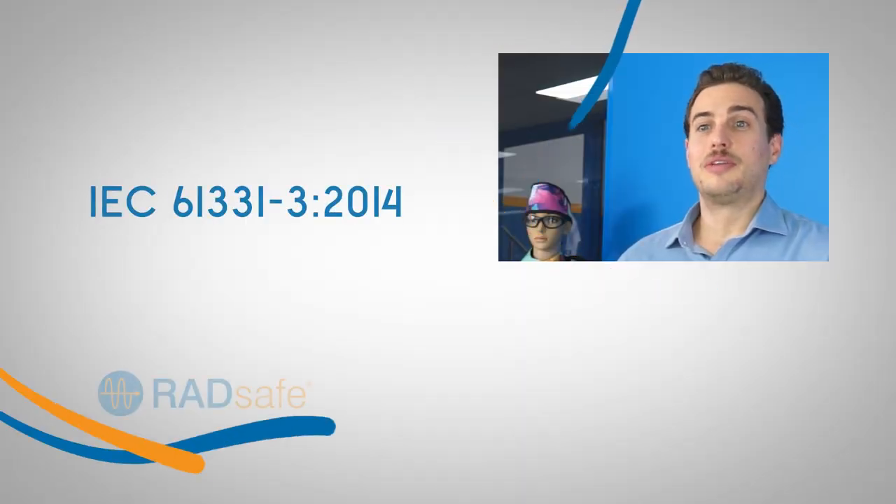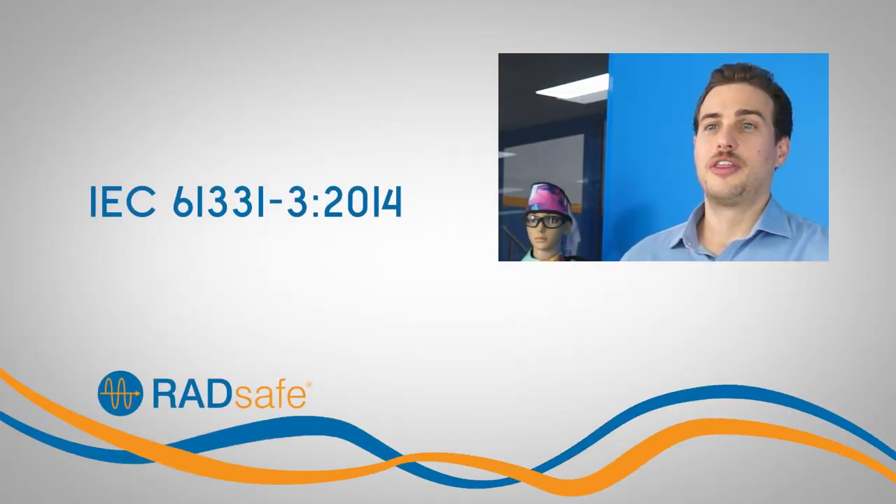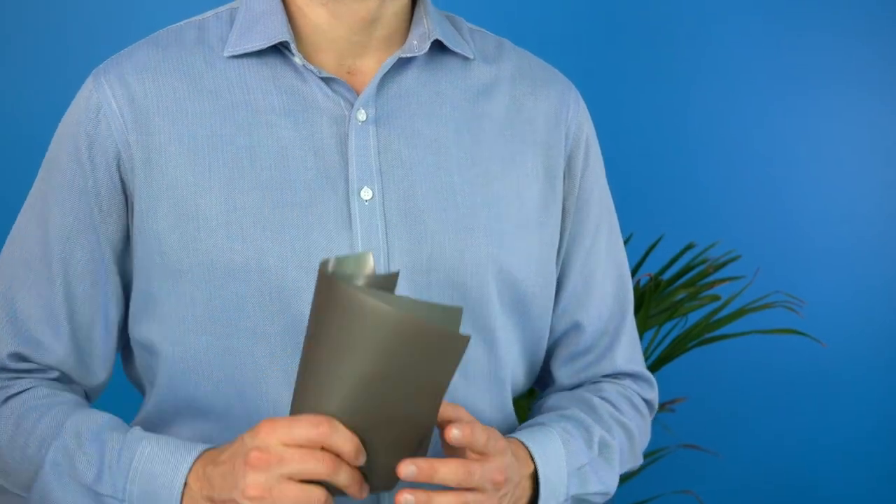All RadSafe aprons comply with the latest IEC 61331-3 2014 standard, which requires the front protection to cover at least 60% of the girth of the user. Weight is a very important topic when it comes to radiation protection aprons. As users may be wearing the aprons for extended periods, our non-lead RadSafe Optima bilayer material is one of the lightest and highest performing of its class in the world.